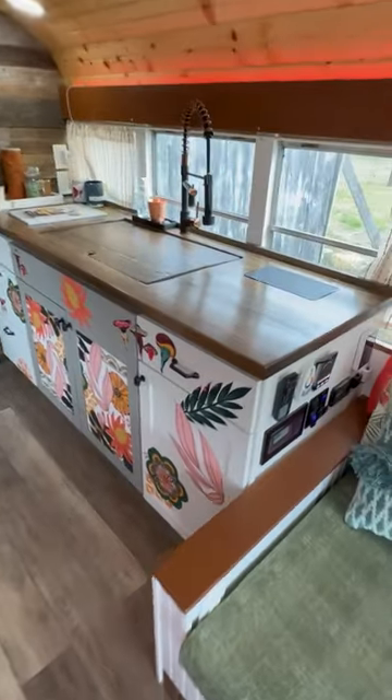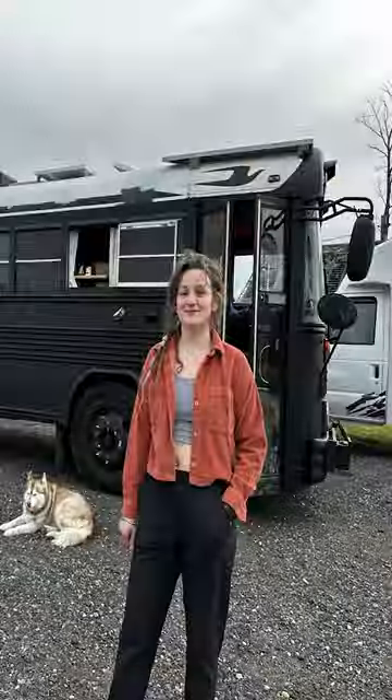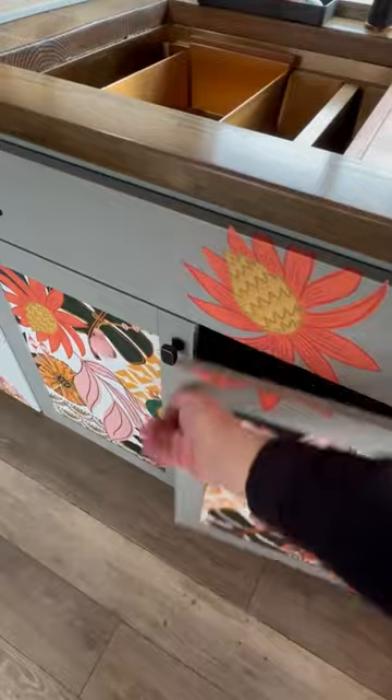Beautiful center galley kitchen — love the countertop material. Check out this awesome copper sink. It's got a water heater as well.